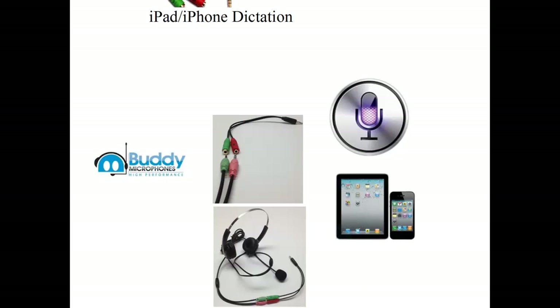The Buddy Headset Mic can also be used for dictation on an iPhone or iPad when adding an iPhone or iPad adapter cable. Recognition accuracy is higher on these devices with an external microphone.